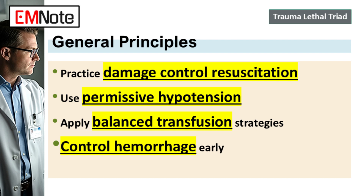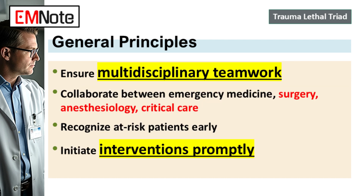Making all three parts of DCR happen together seamlessly requires intense teamwork — emergency department, surgery, anesthesia, critical care, the blood bank. Everyone needs to be on the same page, using the same protocols, ready to act instantly. Identifying the patient who's at risk for the lethal triad or already heading into it is the key. You have to trigger that DCR protocol, get the 1:1:1 blood products moving, start active warming, and give the TXA before the patient is profoundly hypothermic, acidotic, and coagulopathic.